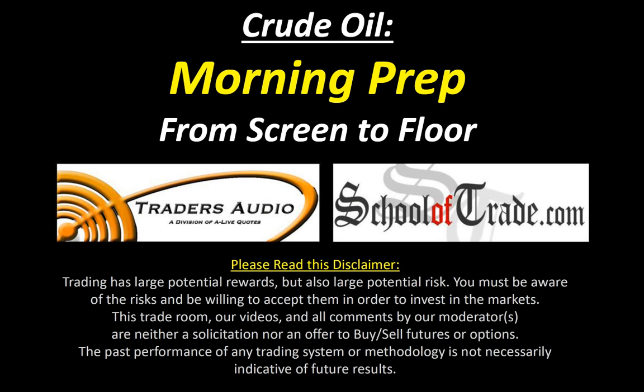It's about that time of day again. You know what time of day it is — 7:30 AM Eastern Time. Monday through Friday we do our very unique morning prep for crude oil futures. We're going from the screen to the floor. My name is Joseph James. I'm from schooloftrade.com. I'm here with my good friend Marty Errico from tradersaudio.com, and we're going to provide you with a very unique morning prep this morning.